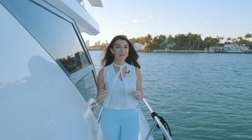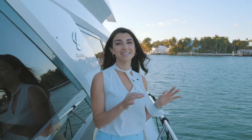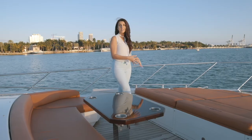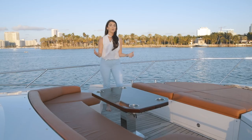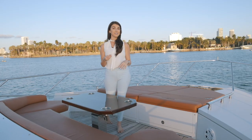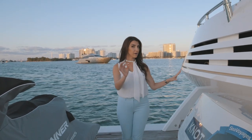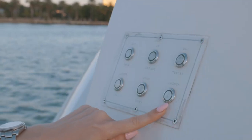Now the last part of the tour — the bow. Right now we're in Miami and the sun is about to set. On the bow you have options: a sun pad where you can sunbathe and tan, or you can sit in the dinette area and have a drink and some food. The boat also has a JL Audio system throughout, so no matter where you are you'll get great sound quality. This boat also comes with a Williams 285 tender — about 12 feet — kept right here in the garage, and it's easy to launch into the water by pressing the buttons right over here.